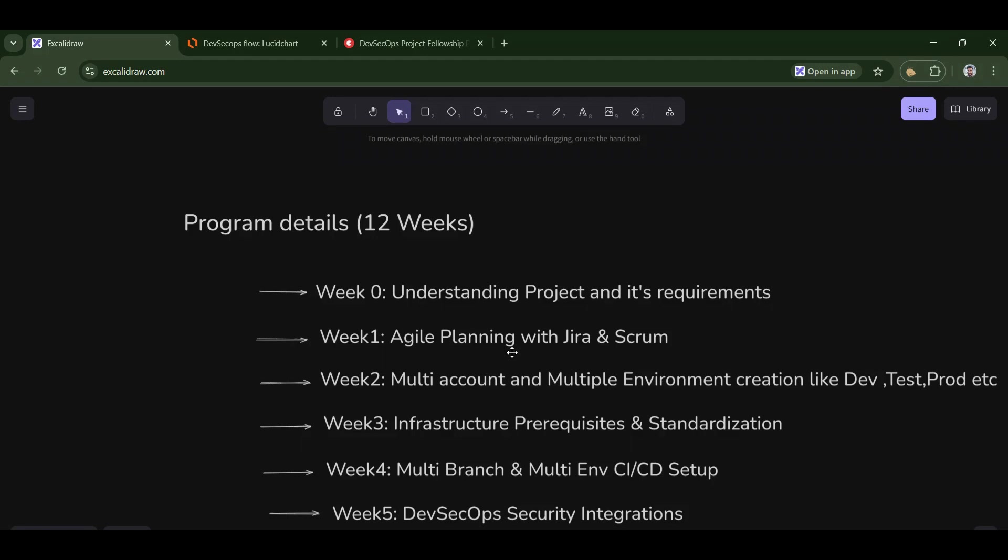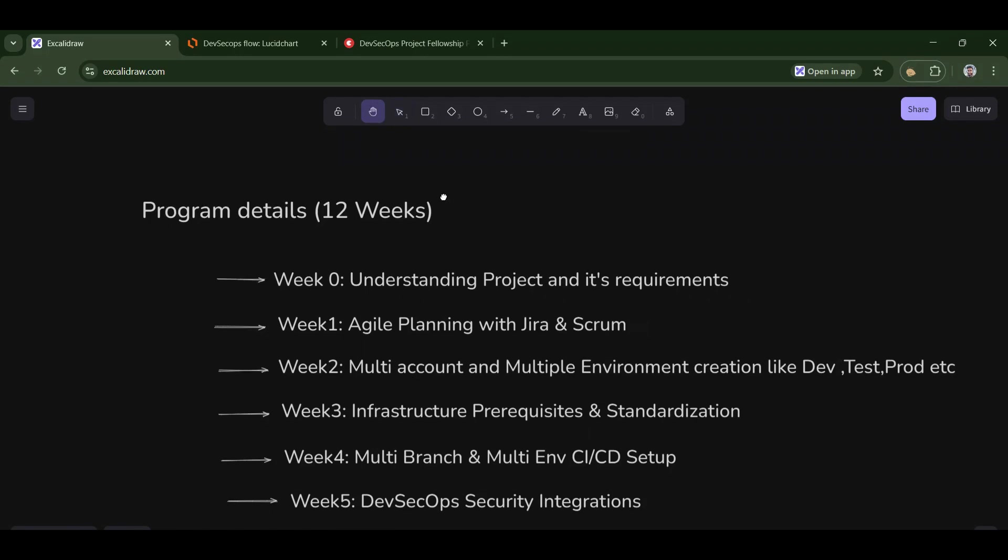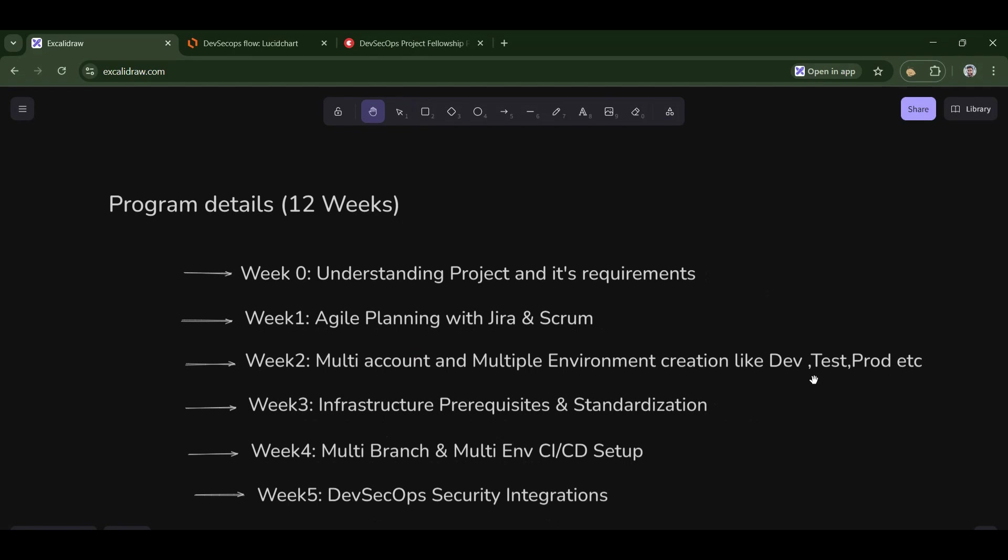In week two, we will set up multiple environments. We'll create multiple cloud accounts and multiple environments like dev, test, and production. We'll understand what it takes to create each environment, including scenarios for development, testing, and production, and why we use them. We'll also do advanced things like applying service control policies and restricting resources.